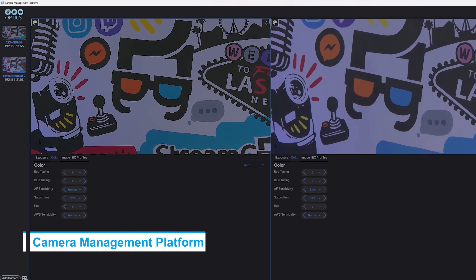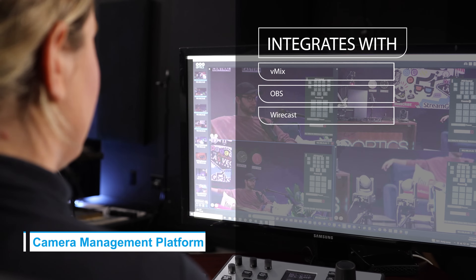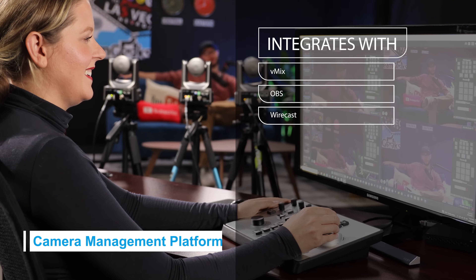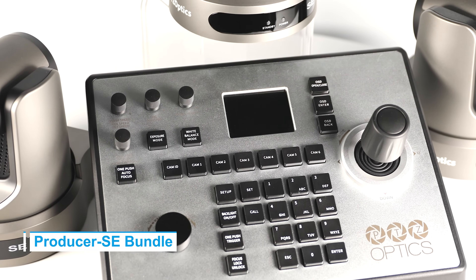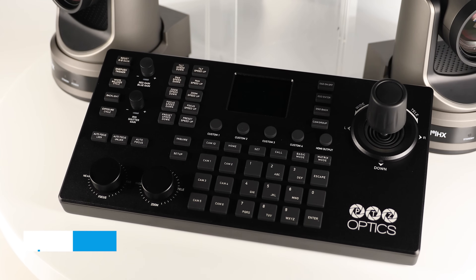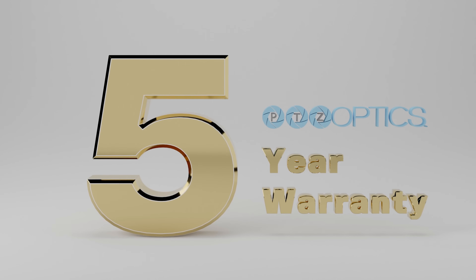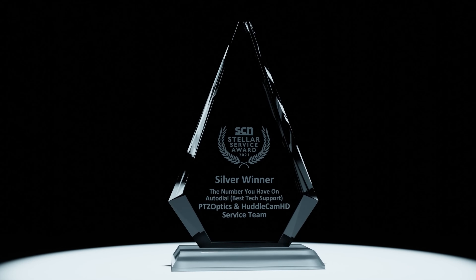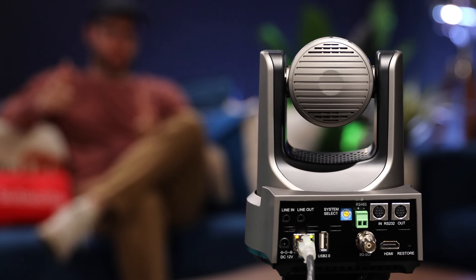Perform in-app tools like color correction on the fly, fitting easily into any workflow using OBS, V-Mix, and other video production software. Whether it's the award-winning 1080p excellence of the Producer SE or the ultimate precision of the Producer 4K, PTZOptics Producer Bundles are tailored for every production aspiration. With a five-year warranty and lifetime support, your vision deserves the best tools. Make your choice today.